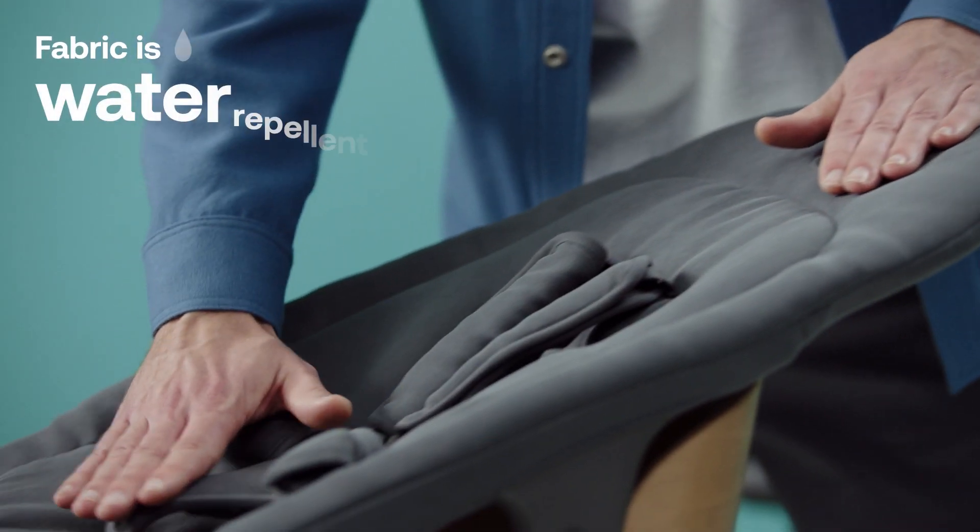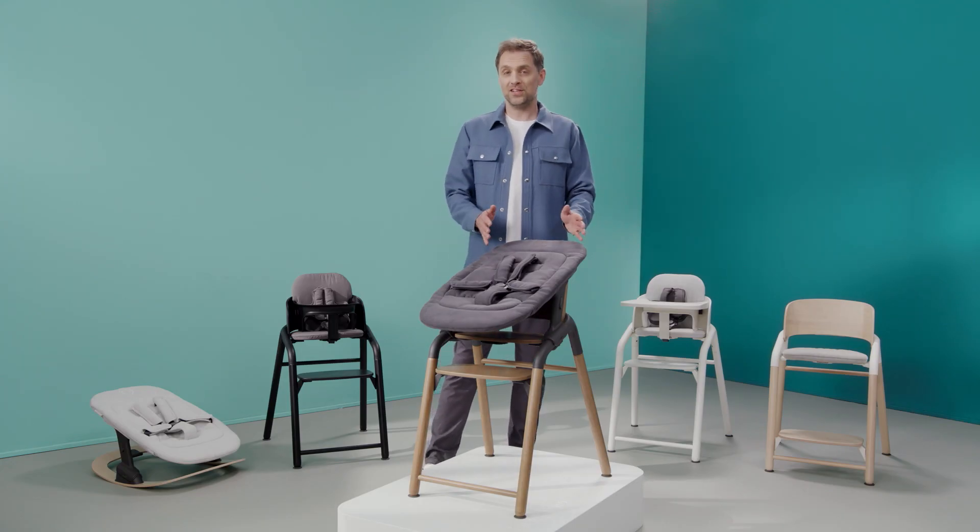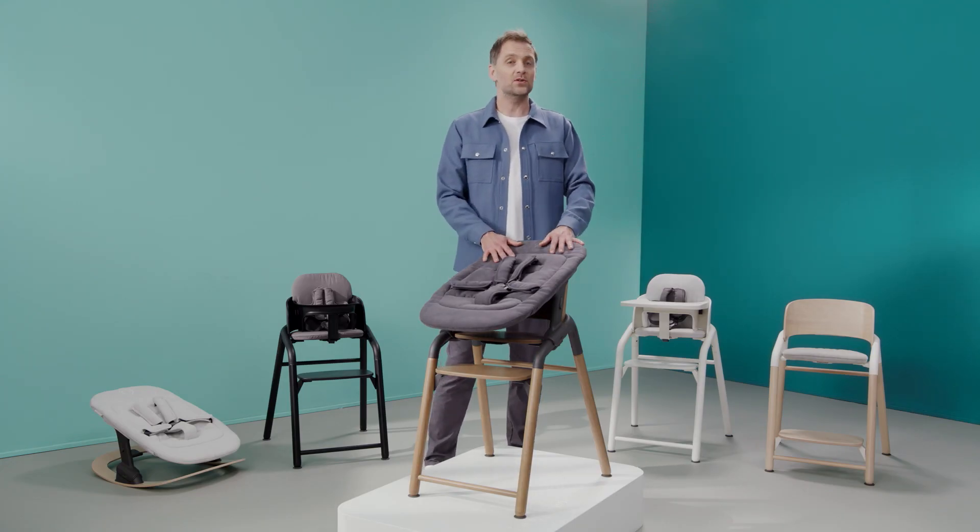The set includes a 5-point harness for safety. The fabric is water repellent, can be wiped clean and is even machine washable. With this set, the latest addition to your family will always be close and part of the family table from day one.